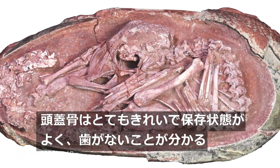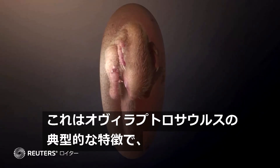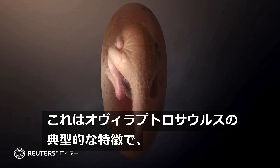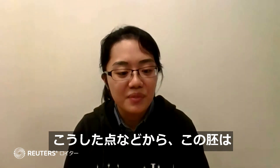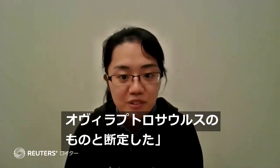We can see a very clean and well-preserved skull, which doesn't have any teeth. This feature is actually very typical in oviraptorosaurians, and because of this, together with other anatomical features, we assigned this specimen to oviraptorosaurian.